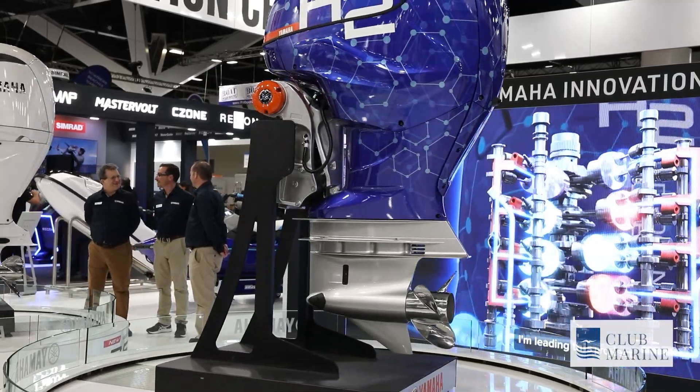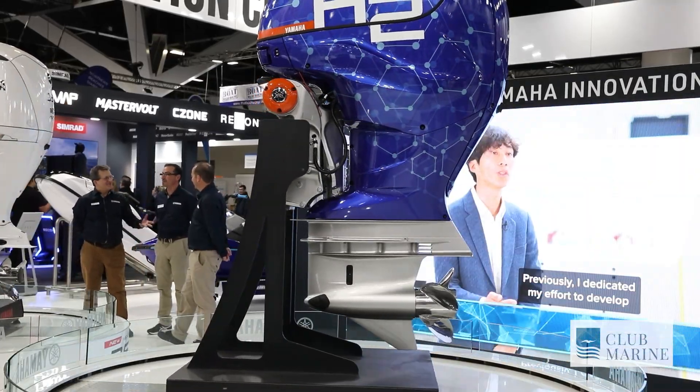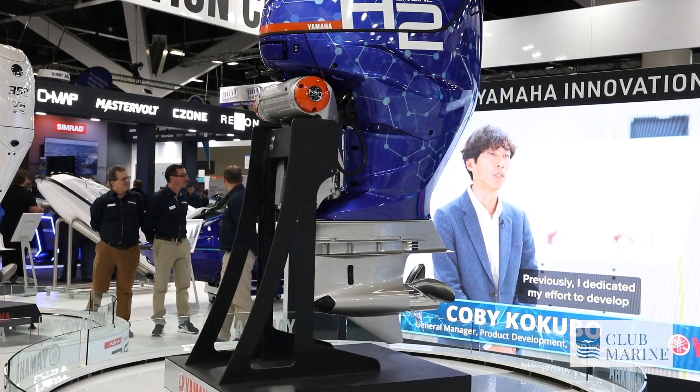With hydrogen, what we're able to do is start to really head towards our commitment to carbon neutrality for our product by 2035.